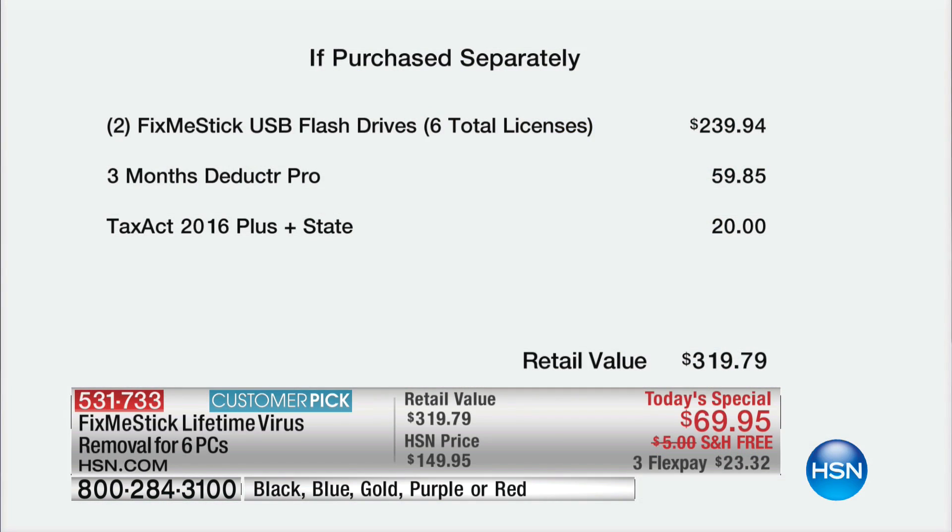I want to draw your eyes to the retail value. When you add the value of the Fix Me Sticks — which is $240 — and then we're adding in great extra software: expense tracking with Deductor Pro and Tax Act, which is obviously very timely. Your total retail is $319.76.